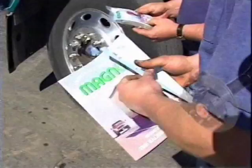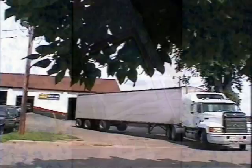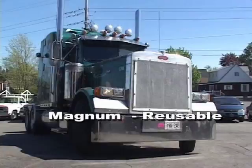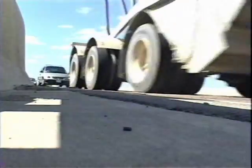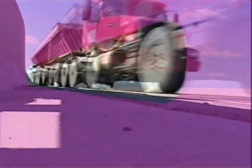Magnum tire balancing compound: use once for the life of the tire. Magnum can be reused in trailer tires after retreading — and all for the price of one balance. So it just makes lots of sense for Magnum to be placed on all your truck tires, a one-time cost that lasts the life of the tire.